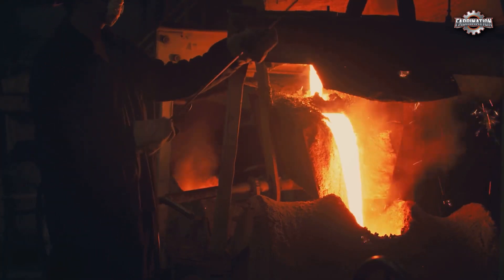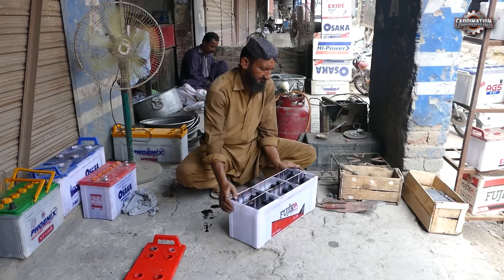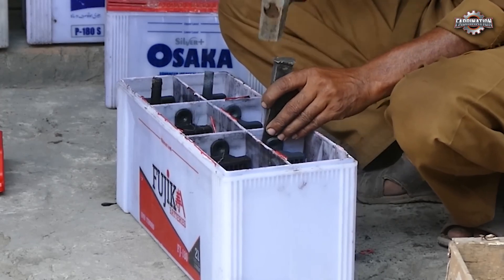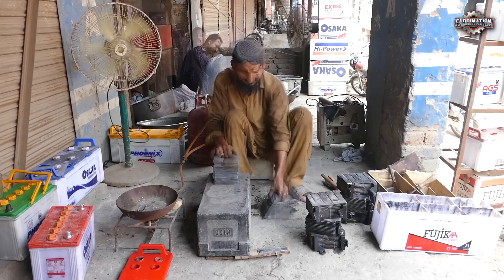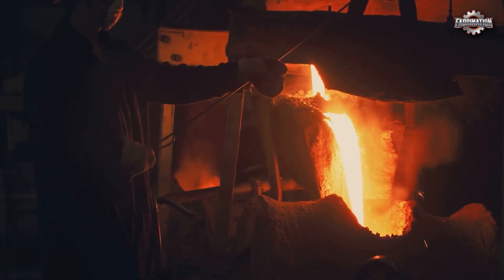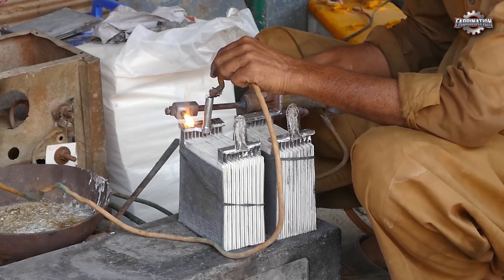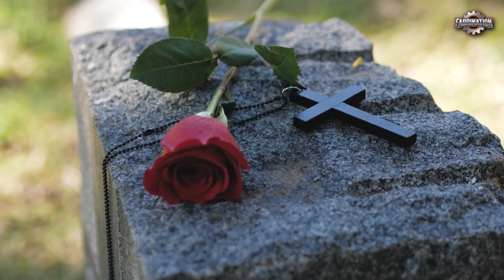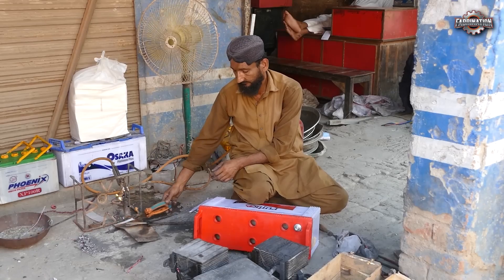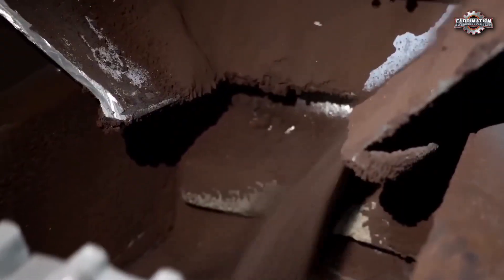The workers themselves also face serious risks. In low-cost recycling operations, many don't have proper protection — no gloves, masks, or ventilation. They breathe in toxic dust daily and handle corrosive chemicals without training. Over time, this exposure can lead to chronic illnesses, organ damage, and even early death. In some countries, workers are paid just a few dollars a day to do this high-risk job.